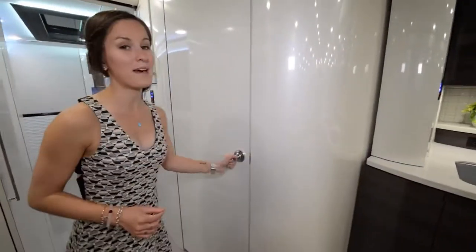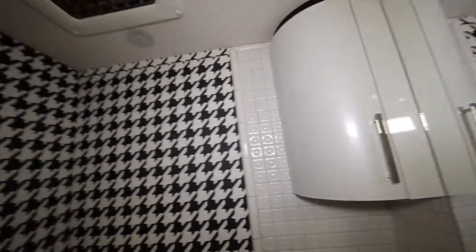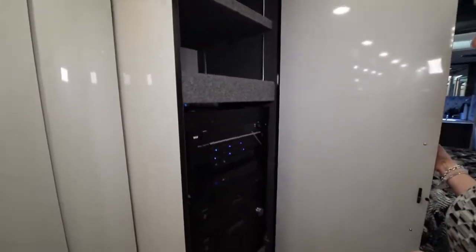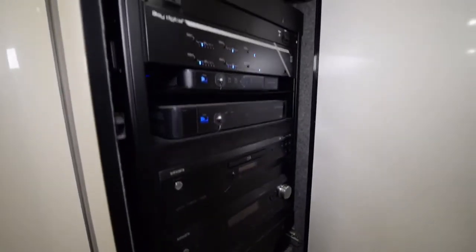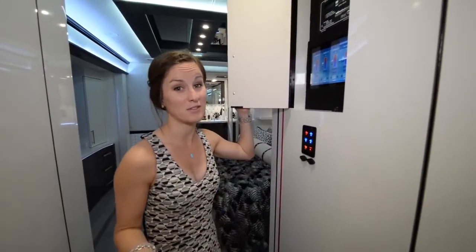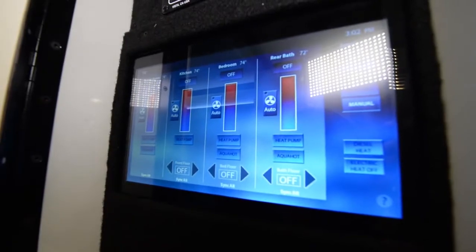Across from the pantry is the half bath, featuring those really awesome black, red, and white retro patterns, with plenty of storage underneath. Next is the entertainment system cupboard — lots of things in there including some sort of music and television system. The control panel in this coach is also beautiful and all digital, with an entertainment center built right in.